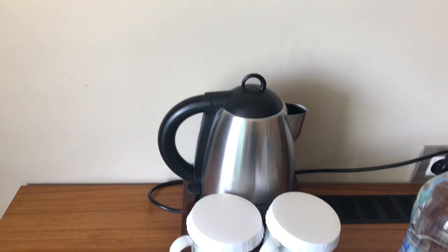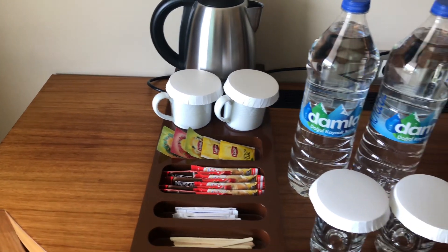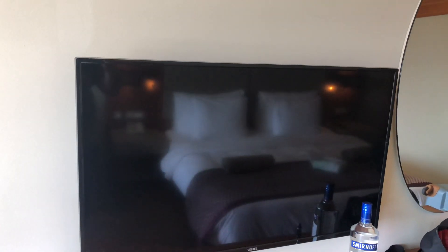Kettle, very clean, two cups, coffee, tea, sugar, TV — very good size.